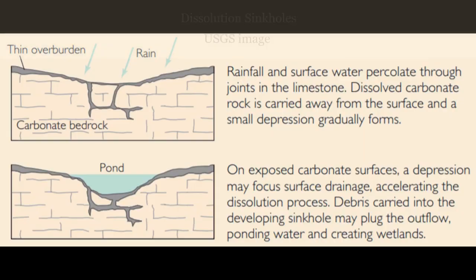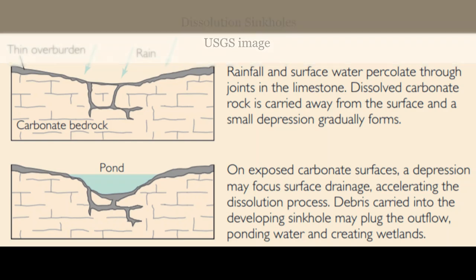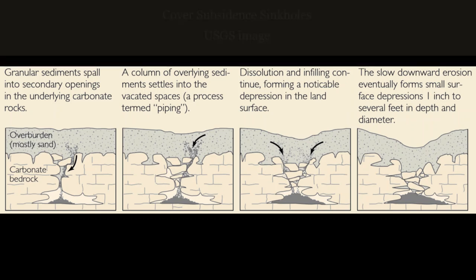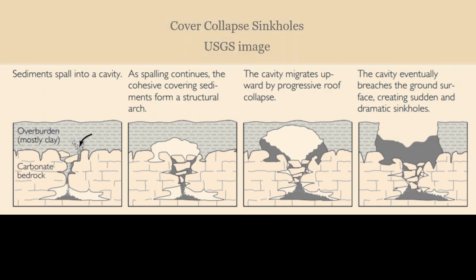There are different kinds of sinkholes and they form in different ways. You can learn more about those differences on the U.S. Geological Survey website. Let's talk with a geologist and look at a few different kinds of sinkholes here locally in Alachua County.